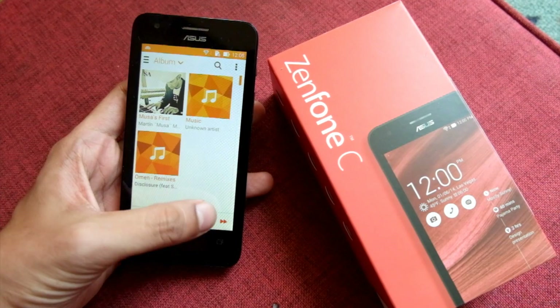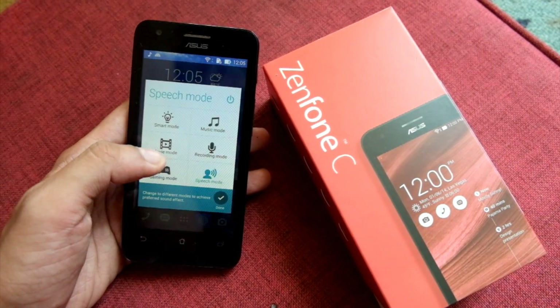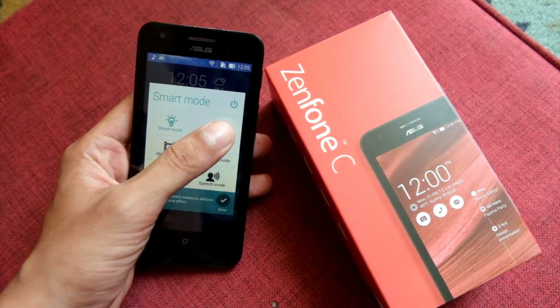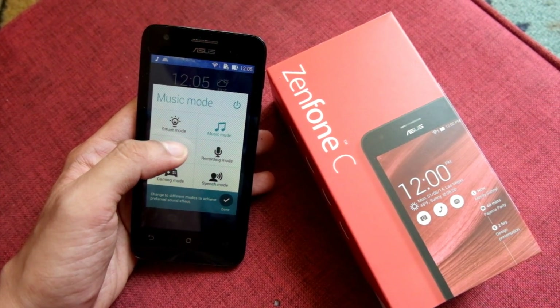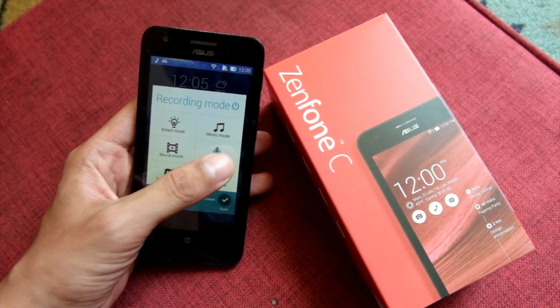Untuk urusan audio, kualitasnya biasa aja ketika menggunakan speaker. Tapi ketika didengarkan menggunakan earphone, lumayan bisa memanjakan telinga. Sayangnya ASUS tidak menyertakan earphone atau handsfree dalam paket penjualan. Sebagai tambahan, lo juga bisa mengatur mode audio keseluruhan smartphone dengan audio wizard.